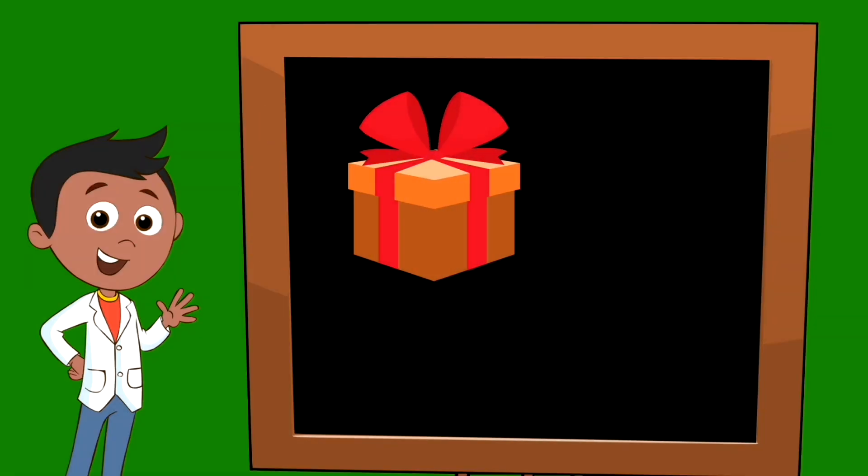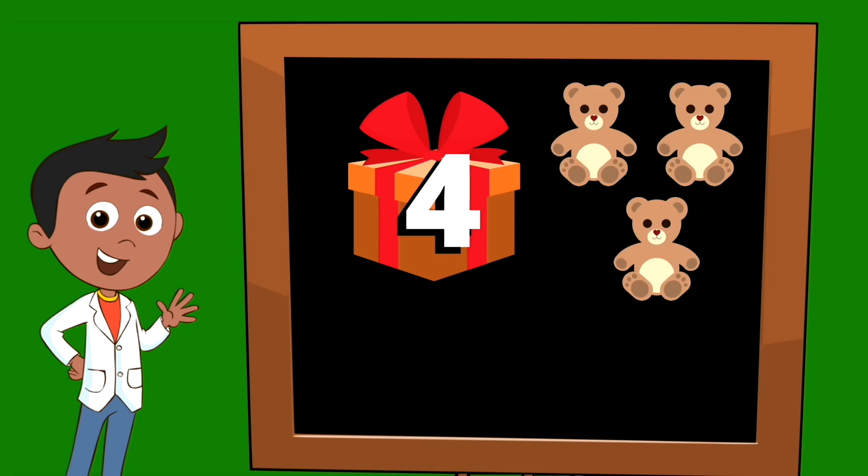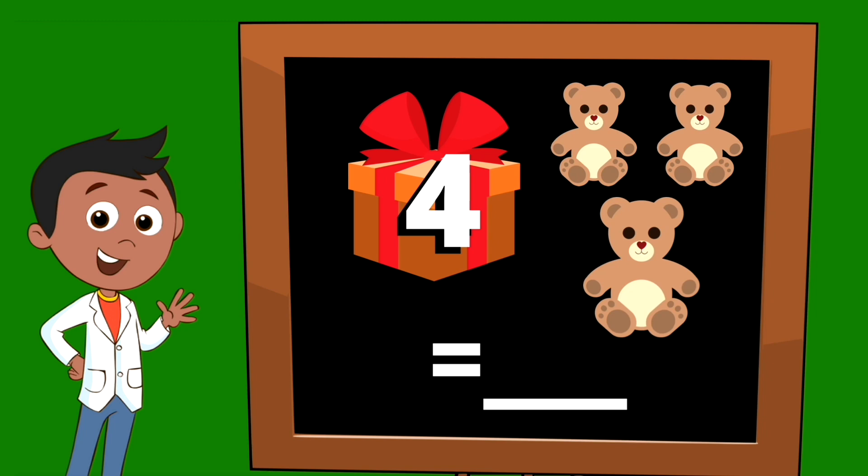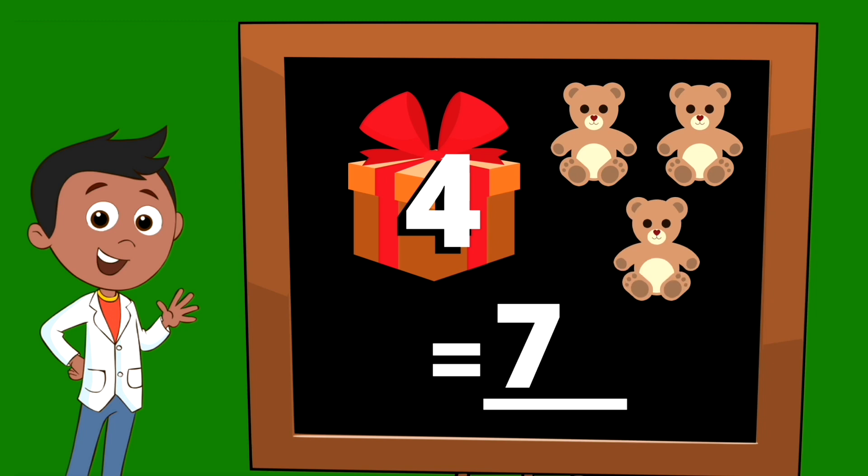Sometimes they'll use a bag, a treasure chest, or maybe a box, and they'll put a number on it. That number is telling you how many are hidden inside. We're going to use a present and some teddy bears. The present has a number four, so that means there are four teddy bears inside the present. Let's count on to see how many teddy bears there are all together: four, five, six, seven. There are seven teddy bears all together.